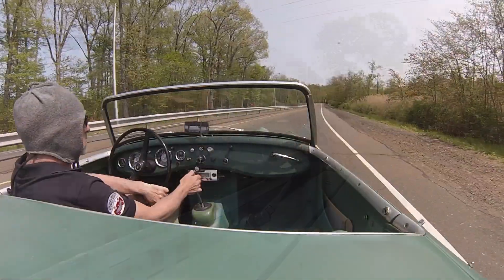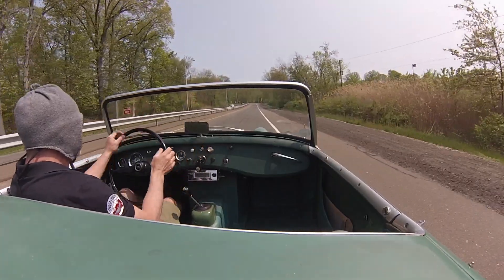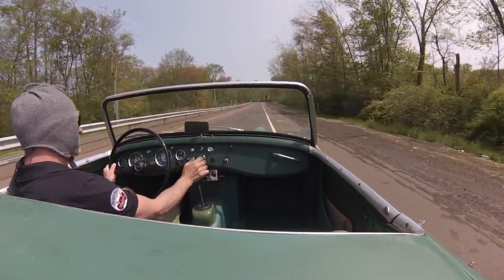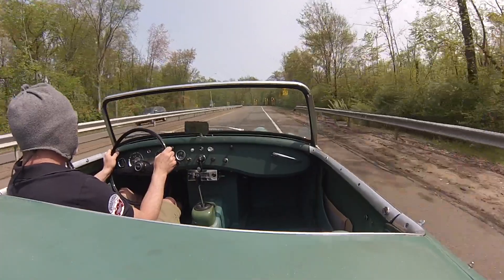I wanted in this video to show you how nicely the car drives on the highway. I was going 65 miles an hour on I-95 without issue. You'll see it accelerate here without really any effort at all. It's a 948 original engine that came with the car.